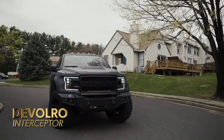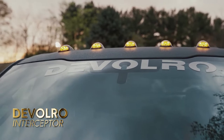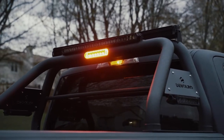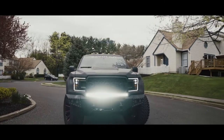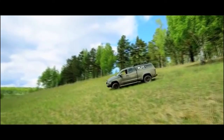Devalro Interceptor. Are you searching for an innovative armored truck that meets your specific demands and provides further protection? The Devalro Interceptor provides a full armored vehicle solution. The Interceptor package was created to provide an armored Toyota Tundra for high-level government and military officials who demand the highest degree of protection.